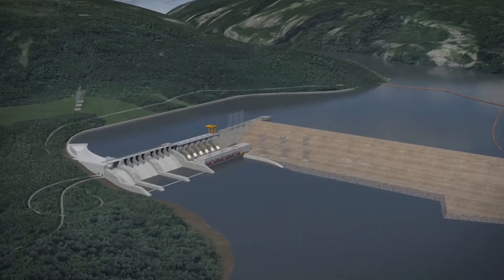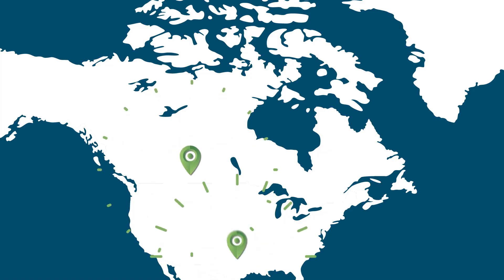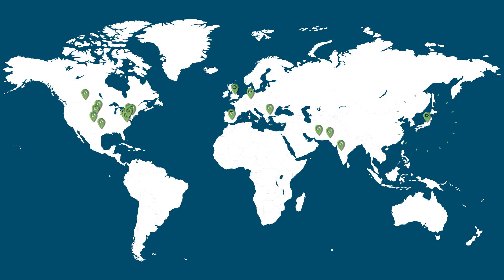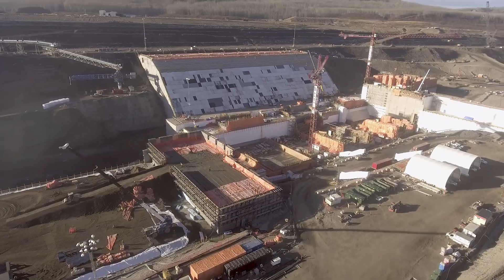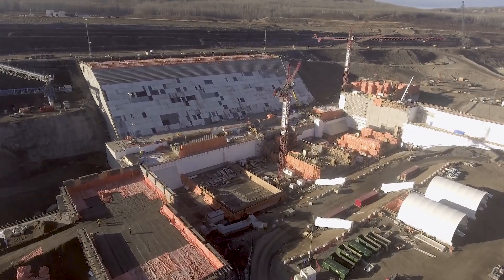We decided to build an earthfill dam, which is well suited to the geology at Site C. Building an earthfill dam on similar foundations has been done in Canada and many other countries around the world. A supporting buttress, or foundation, is used to ensure dam stability in all situations, including the unlikely event of a major earthquake.